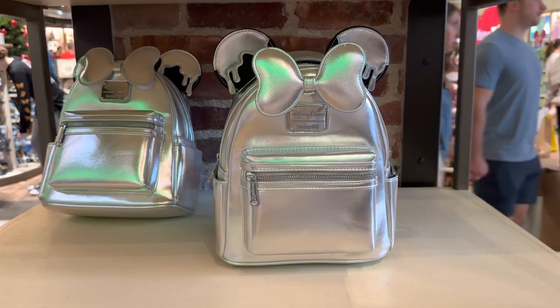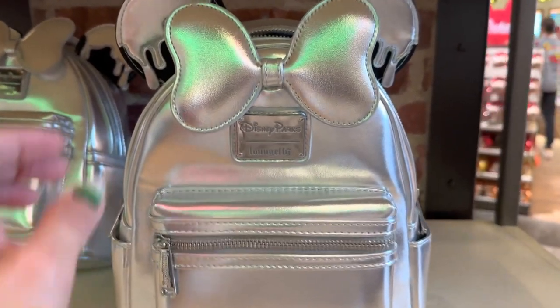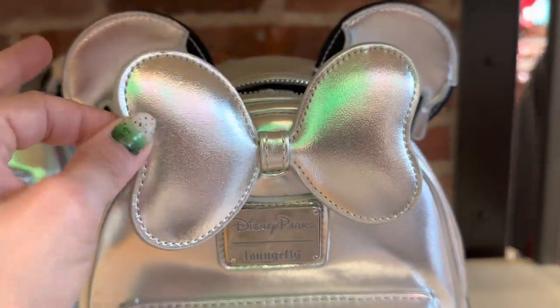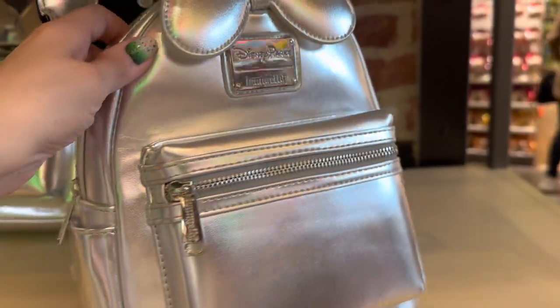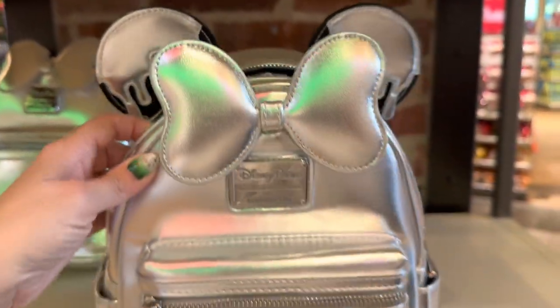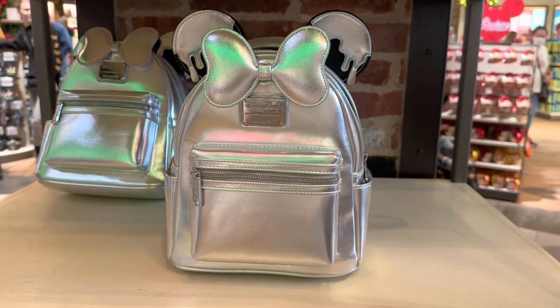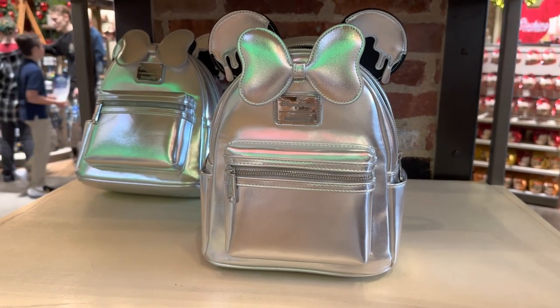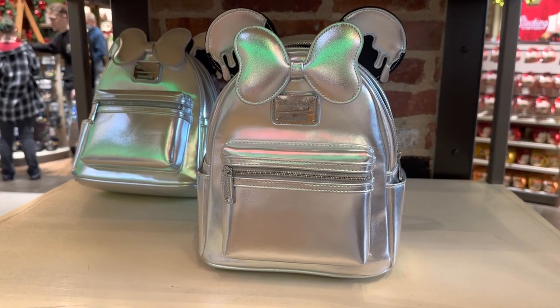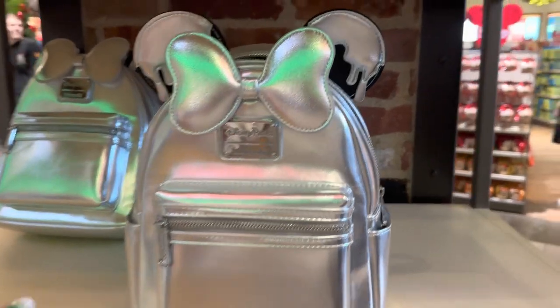We'll have to see which one I end up with. What I really love about this bag is that even though it's called Platinum, it has all of these iridescent colors to it. It catches the light and it is absolutely stunning — just breathtaking. On my way into the store, I saw someone walking out in the sunshine and it was absolutely gorgeous. This bag was just breathtaking.